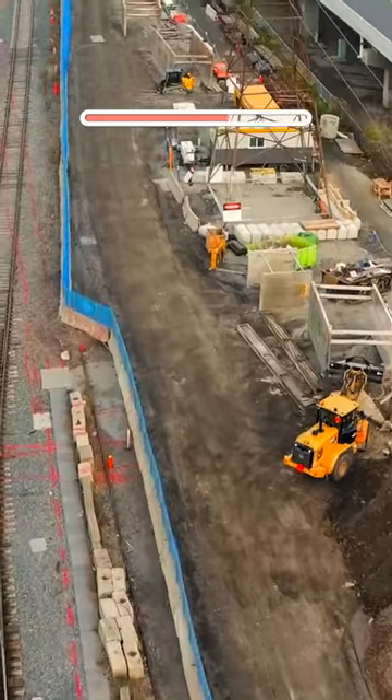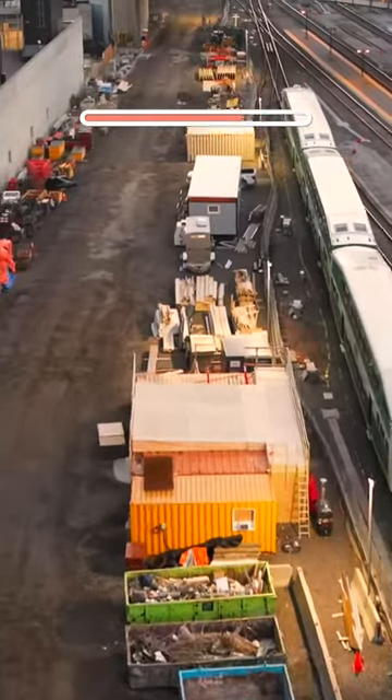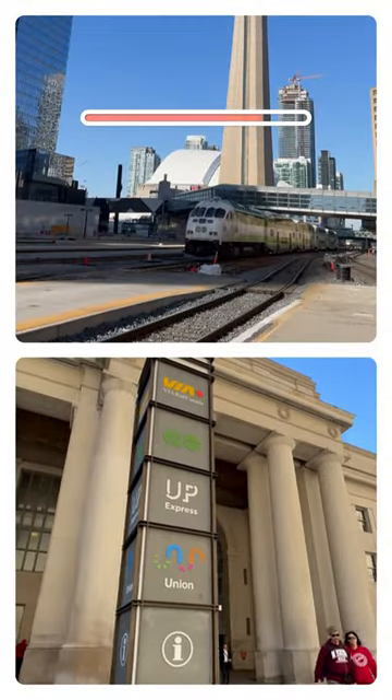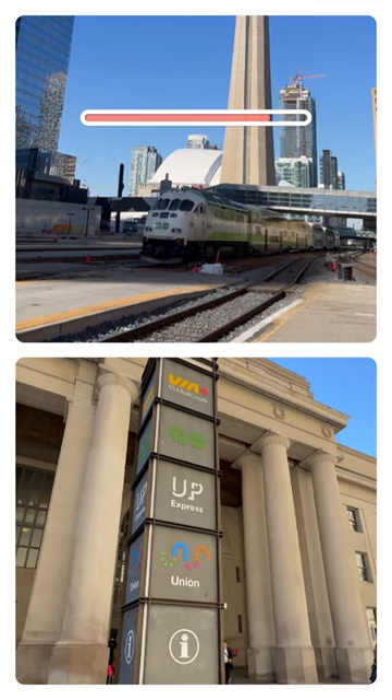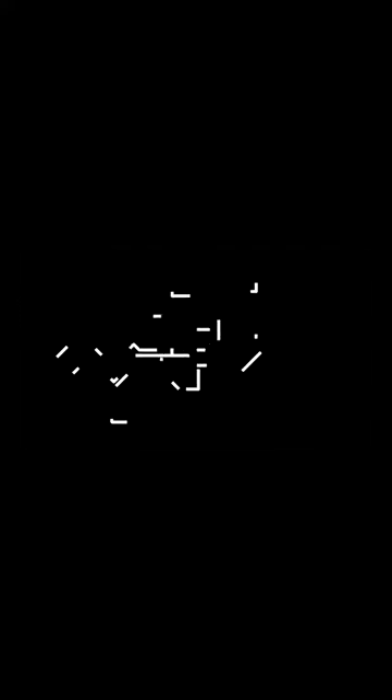Improvements to Union Station and the surrounding rail corridor are being completed in phases as part of GO expansion, and will allow for approximately 80 trains per hour — quadruple the current level — to move through the station. This is the Union Station of tomorrow, the heart of the GO network, connecting Toronto to every part of the Greater Golden Horseshoe.